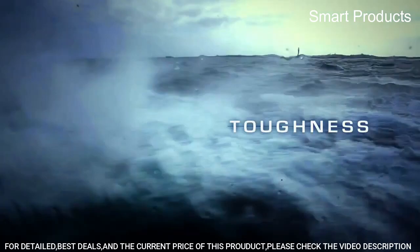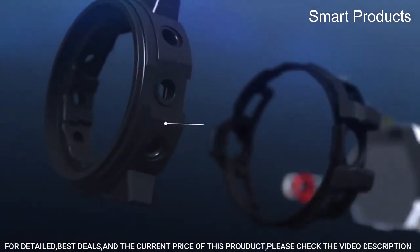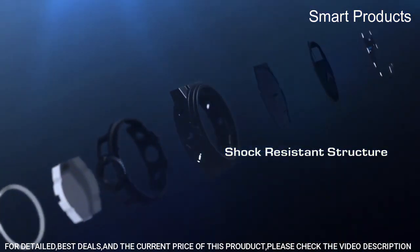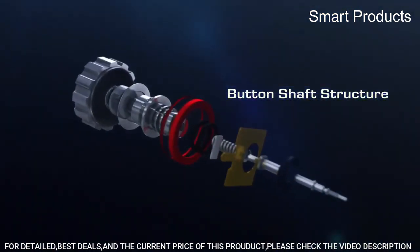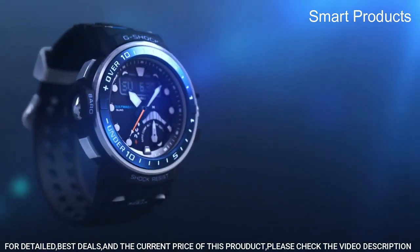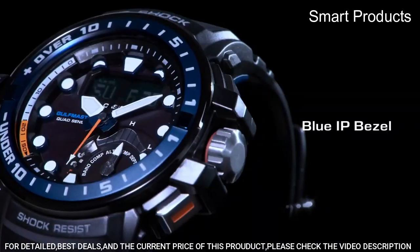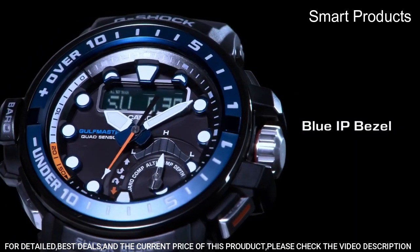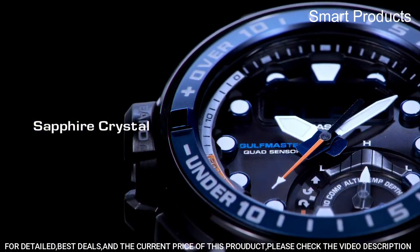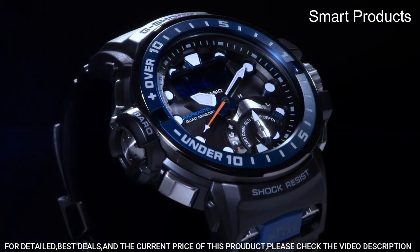Sapphire crystal: the watch's face is protected by a scratch-resistant sapphire crystal, known for its durability and clarity. Bluetooth connectivity: the watch can be connected to your smartphone via Bluetooth, allowing you to adjust settings, receive notifications, and track your fitness goals using the G-Shock Connected app. Overall, the Casio G-Shock GWN-Q1000-01AJF is a high-performance watch designed for rugged outdoor use, but with sophisticated features that make it suitable for everyday wear.